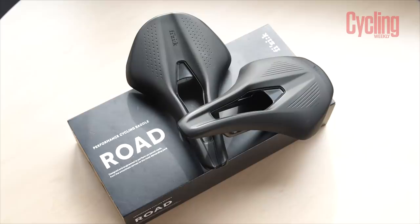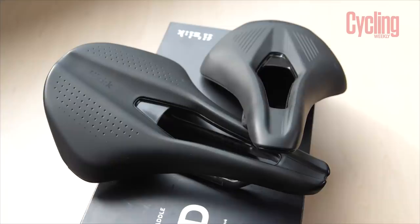Next I've got two saddles from Fizik — one new saddle range, the new Argo range, which has two saddles: the Tempo and the Vento. One is the endurance saddle, which is the Tempo, and the other is the Vento, which is the racing saddle. The differences are that the Vento has a drop-off nose at the front.